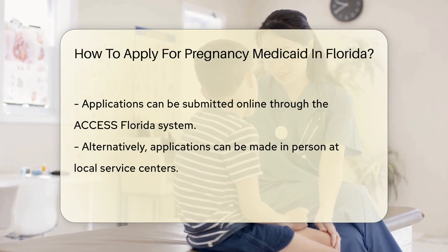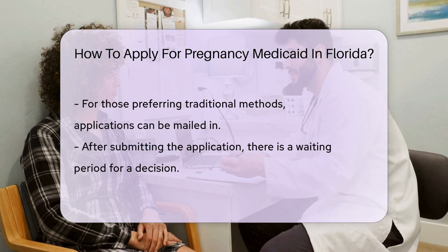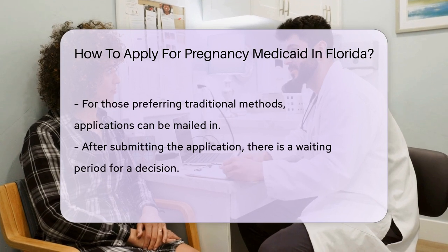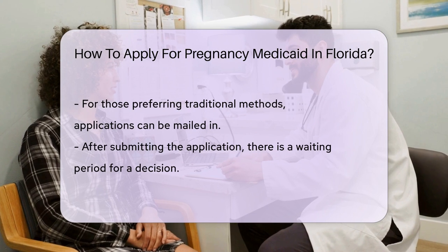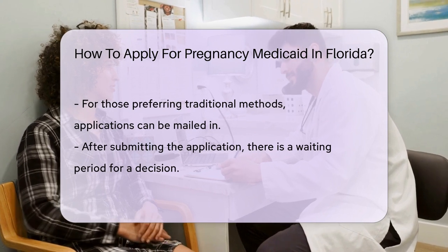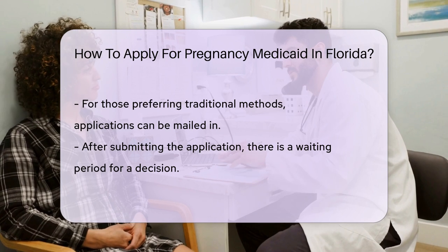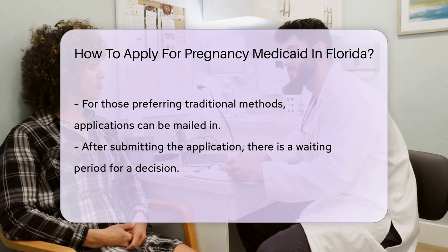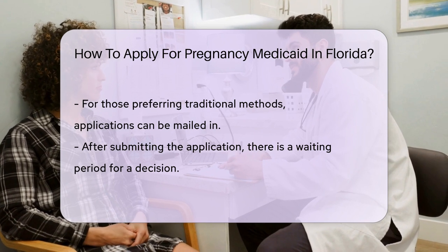You can apply online through the Access Florida system — it's like online shopping, but instead of a cart, you're filling out forms for health coverage. You can also apply in person at a local service center. If you're more of a pen and paper person, you can mail in your application. Just make sure you have the right address, so your health care application doesn't go on an unintended vacation.